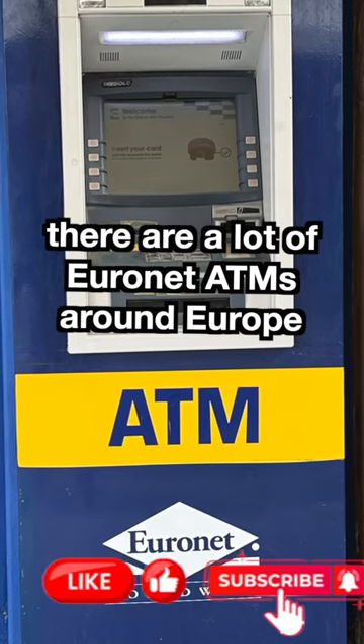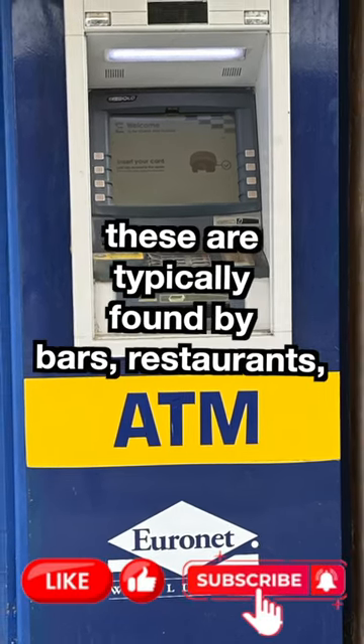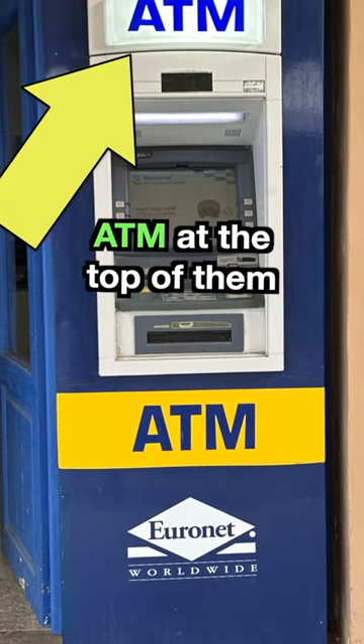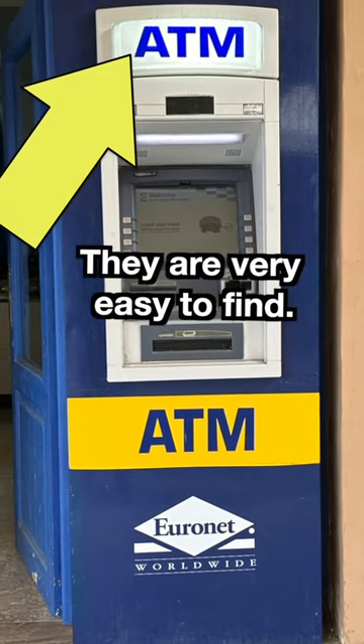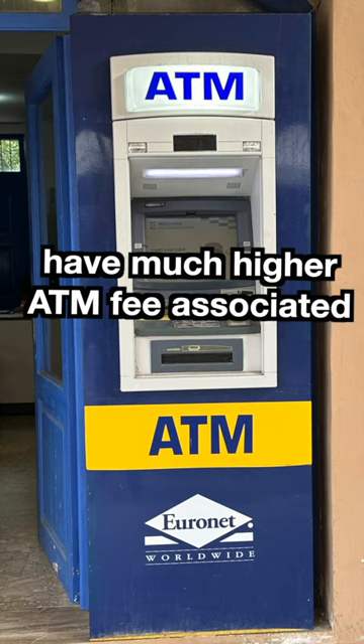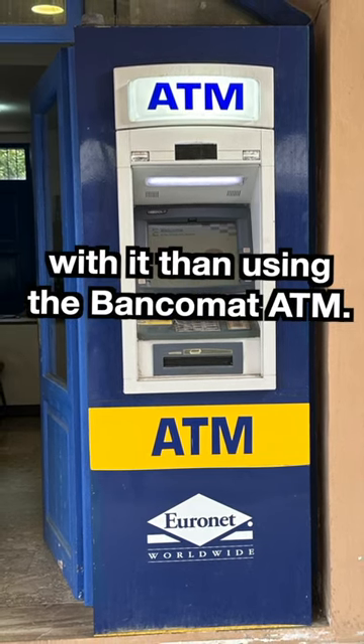There are a lot of Euronet ATMs around Europe. These are typically found by bars and restaurants and tourist shops, and they'll have the word ATM at the top of them. They're very easy to find, but these ATMs will typically have a much higher ATM fee associated with them than using the bankomat ATM.